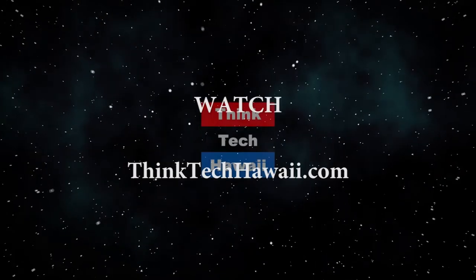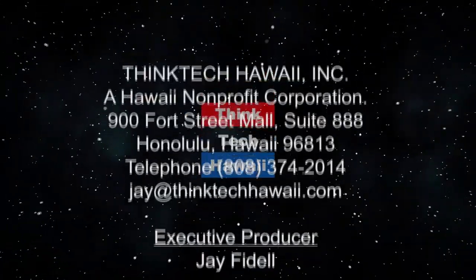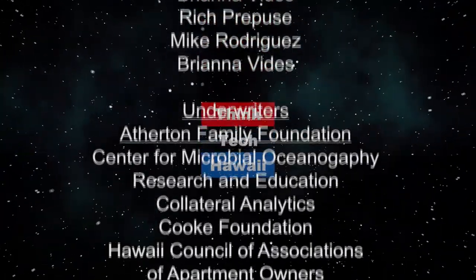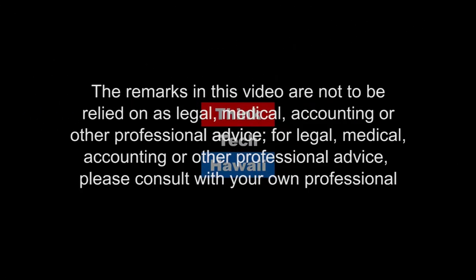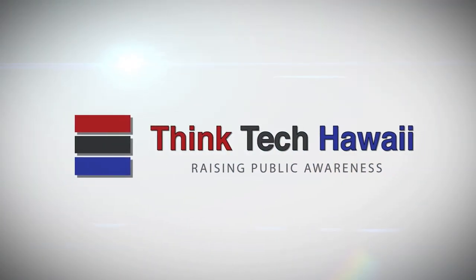Kirsten, thank you so much for coming back here and sharing your wonderful, beautiful art with us. I hope you can come back another time and we'll dig even deeper into this. I hope you will join us next time on Likeable Science here on ThinkTech Hawaii.